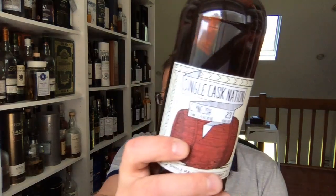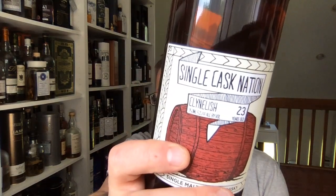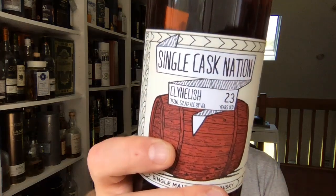Hello there, Nation members and everybody else who's watching this video. I'm doing a tasting of one of the newest whiskeys from Seal and Cask Nation, release number 5. This is our Kleinleash 23-year-old.